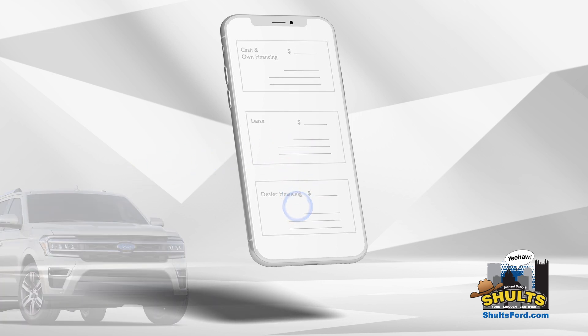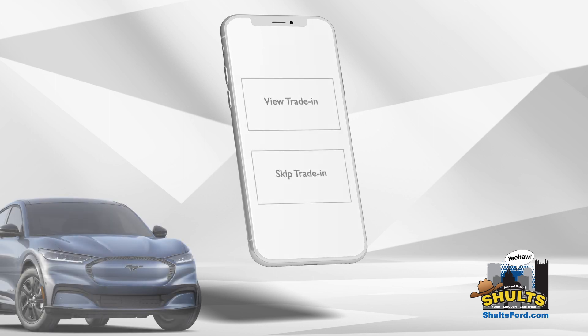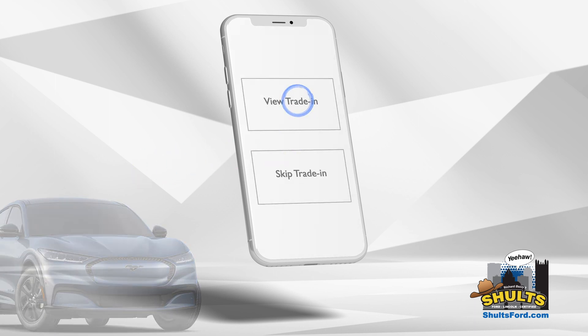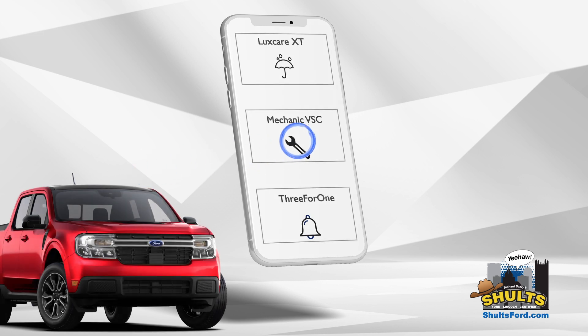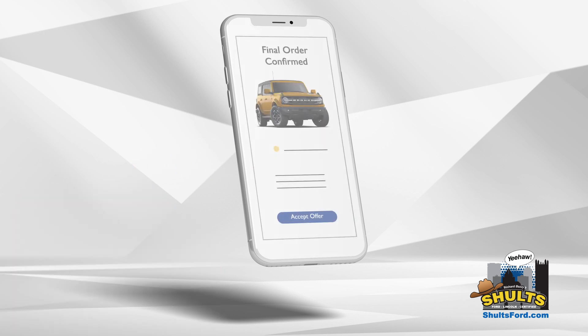Select your payment option. Receive a solid trade offer. And add protection plans. Complete your car buying experience from the comfort of your own home.